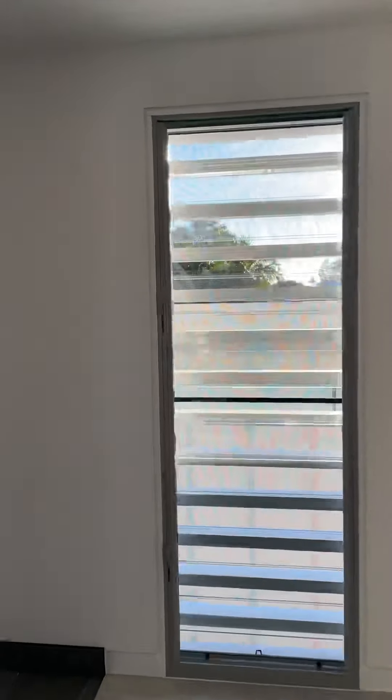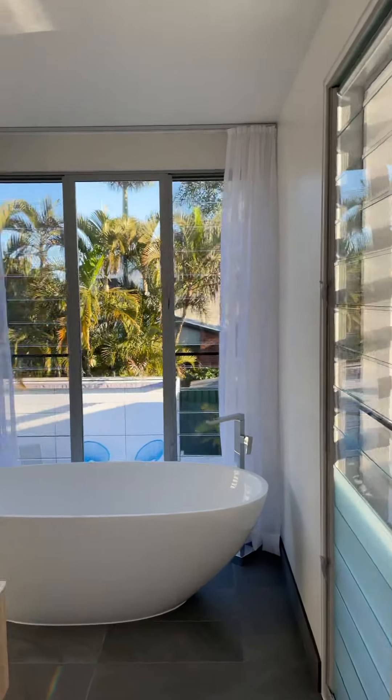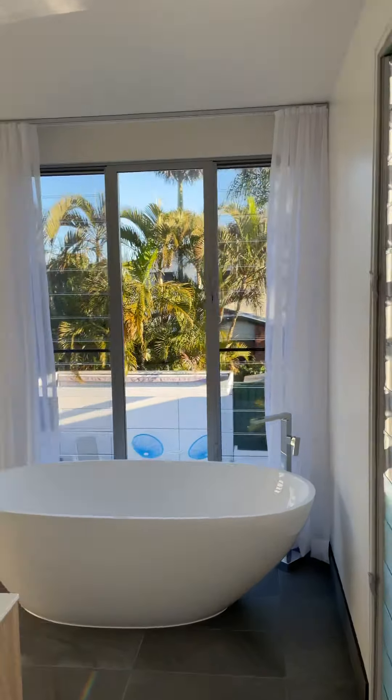Let me show you where you're going to soak in the bath and let all your worries go. This is honestly absolutely stunning.